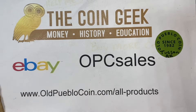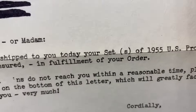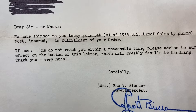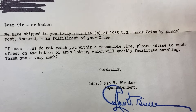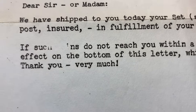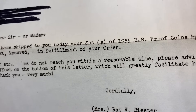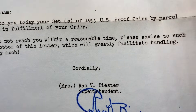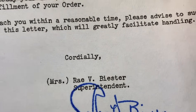Oftentimes we get old materials, but very rarely do you get something that's actually dated 1955. 'Dear sir or madam, we've shipped to you today your set of U.S. proof coins by parcel post insured in fulfillment of your order.' Part of this is blanked out here. 'Do not reach you within a reasonable time, please advise to such effect on the bottom of this letter, which will greatly facilitate handling. Thank you very much, cordially, Mrs. Ray V. Bister, superintendent.' And this looks like it is printed, not signed.